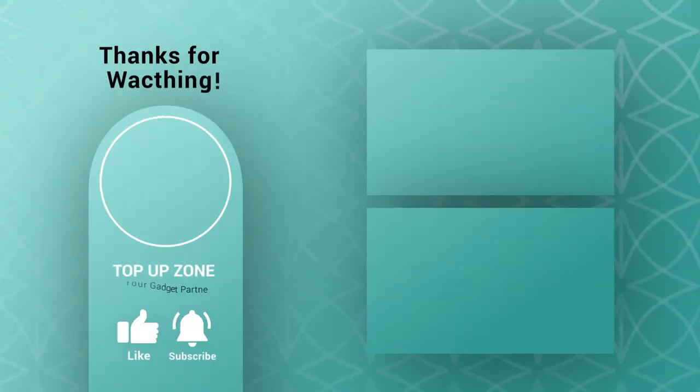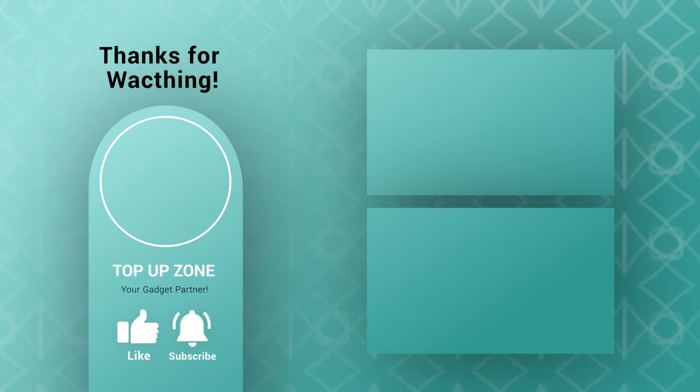Thanks for watching this video. Like, comment, and share with your friends if you found this video helpful. Subscribe to our channel if you want more videos like this.